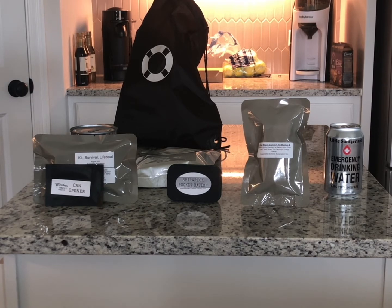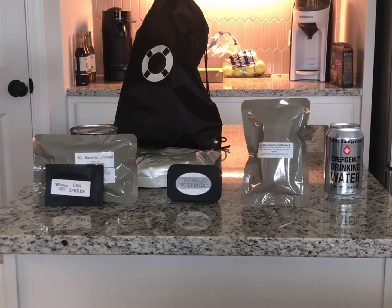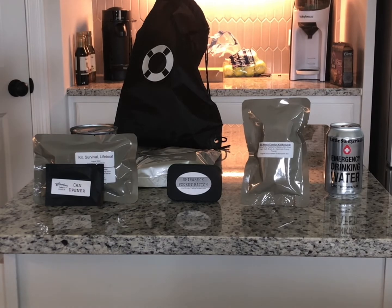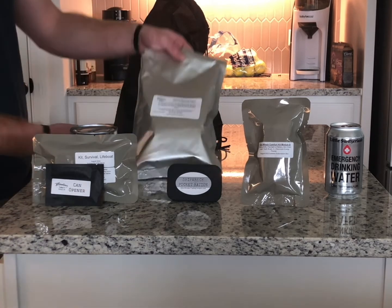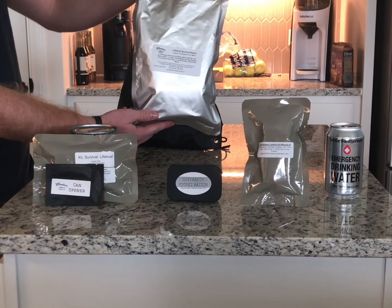The ration of the month is designed to provide you with over 900 calories. It contains two Norwegian food bars and two packs of Saudi Arabian cream wafers. This ration is a survival ration with an international taste. That's the ration of the month.